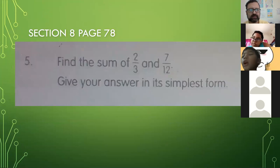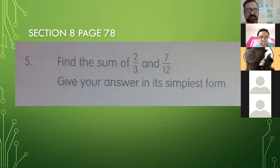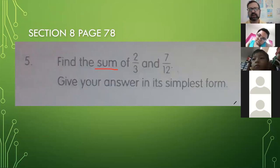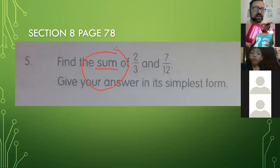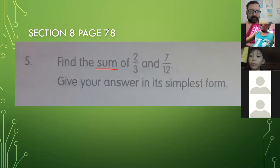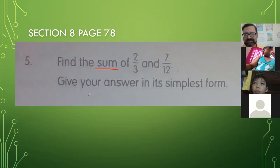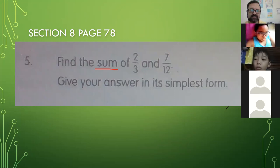All right, so here we have number five. This is section 8, page 78, for those of you who still have not finished this. I'm on problem five. It says: find the sum of two-thirds and seven-twelfths. Let's all keep ourselves on mute. If you have anything to say, just click the raise hand button. So, when I'm dealing with the word sum — Kim Sai, what does sum mean? What kind of problem are we going to do?